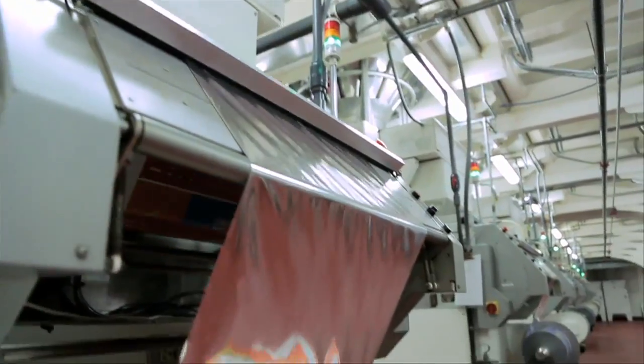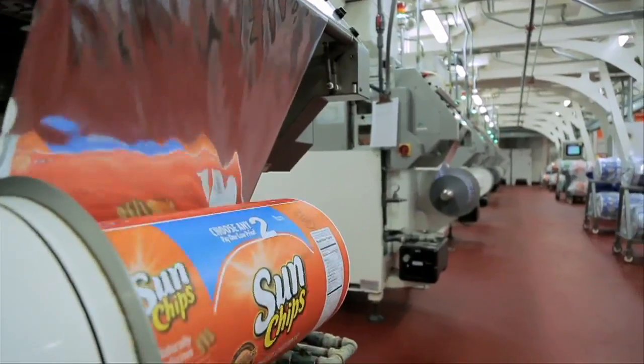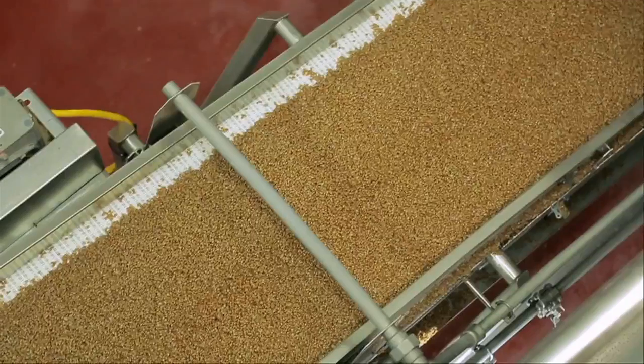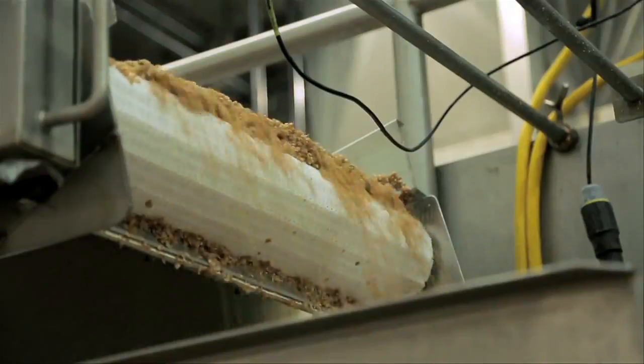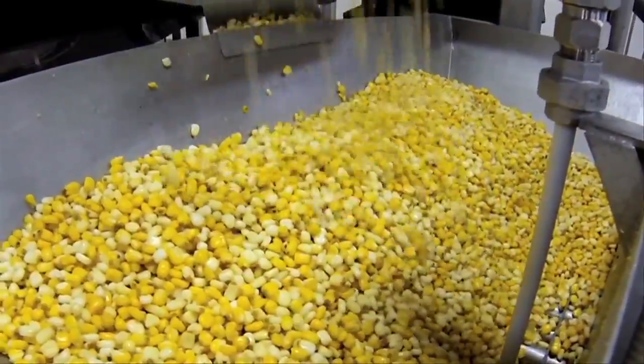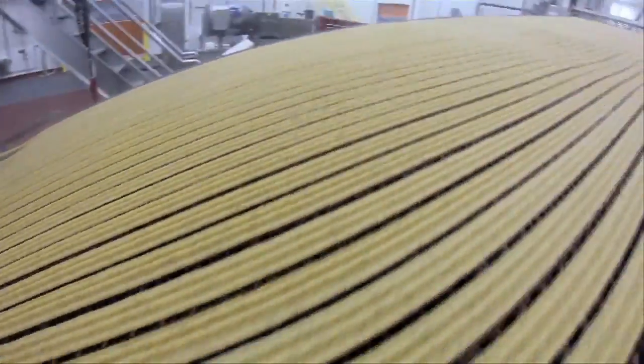How do they get it to taste so good? The Sun Chips are made from a few wholesome ingredients — whole wheat, whole corn that we mill on site, rice flour, and oat flour. We combine that in an extruder with water, extrude it out into ribbons, then cut those ribbons to length. They go into all-natural sunflower oil, where they're fried for a brief amount of time.